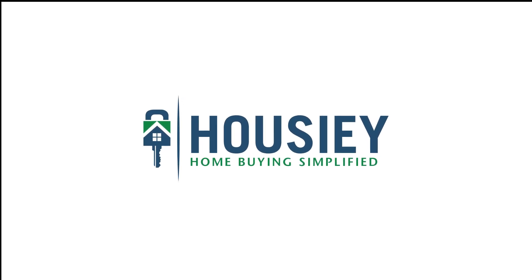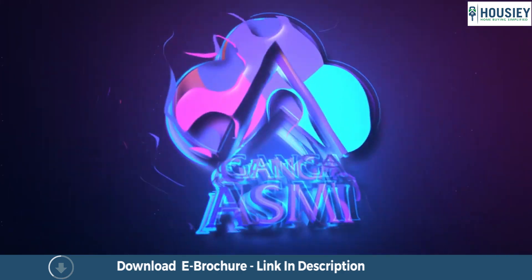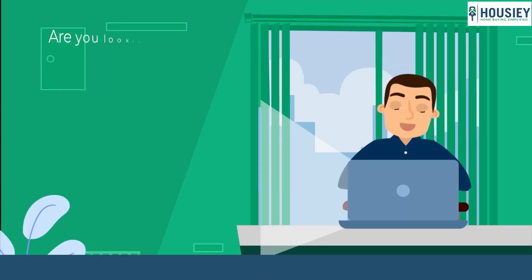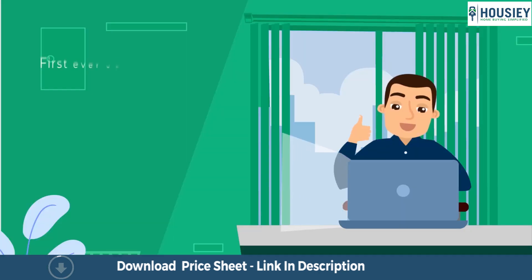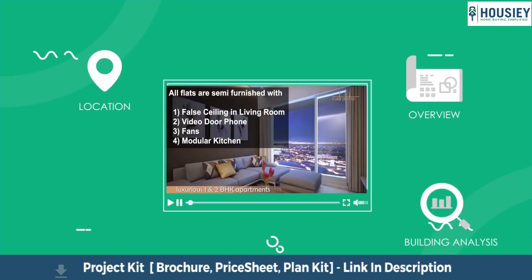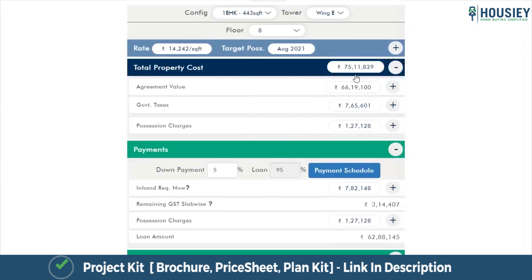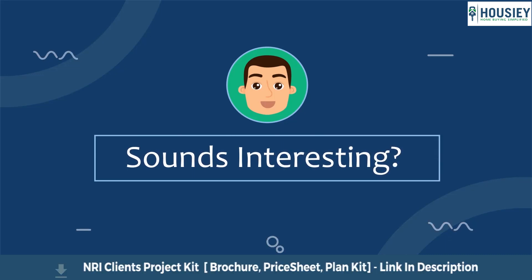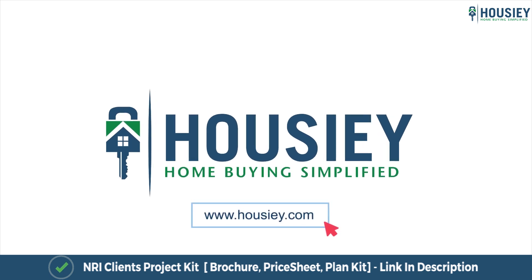Hello everyone and welcome to Howzee. Today we'll be doing the unboxing of a residential project Ganga Asmi located in Waakad, Pune by Goel Ganga Group. Looking to buy a home but why do a physical site visit? Howzee brings to you the unique concept of online site visit with project unboxing videos, actual site tours, 360 building views and complete cost sheet with payment breakup. So save the time and simplify your home buying process — visit Howzee.com now.